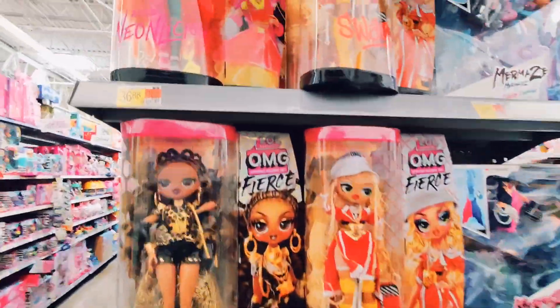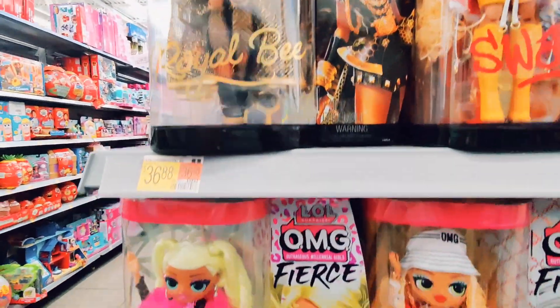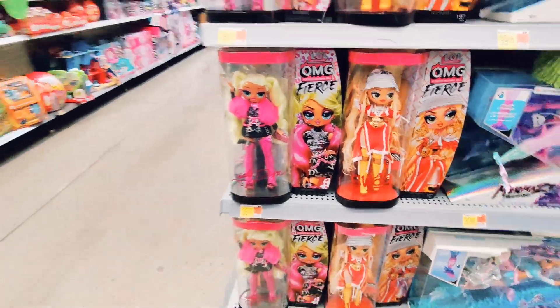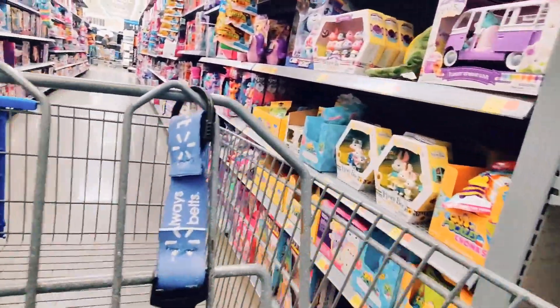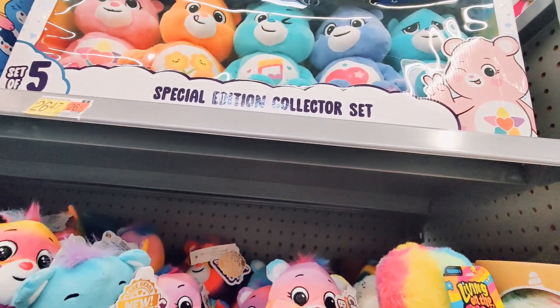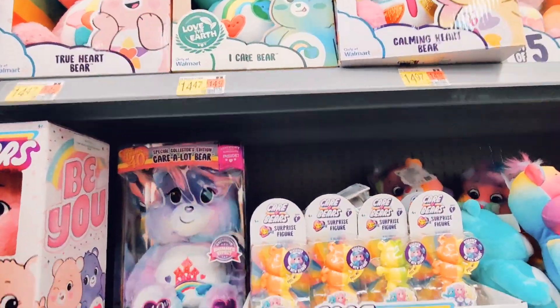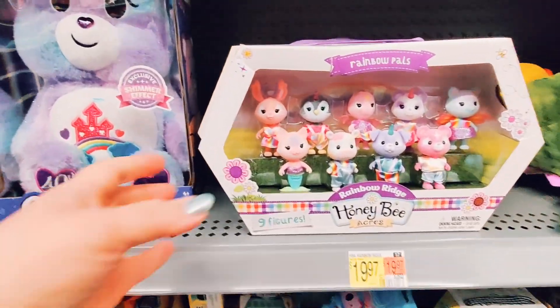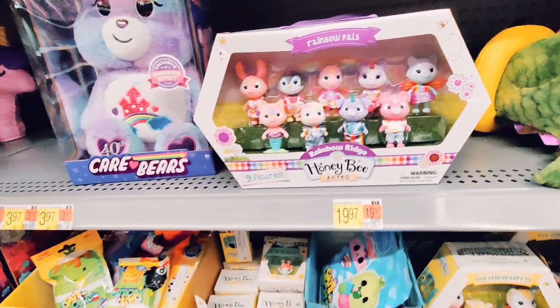Right behind us we've got the LOL OMG Fierce dolls. I love these dolls but I just haven't had the desire to collect them — that might change in the future. And then this was a great find: the Care Bears Special Edition Collector Set, only at Walmart. It includes five Care Bears and they're so cute. Maybe it's the color or the nostalgia from when I was a kid.